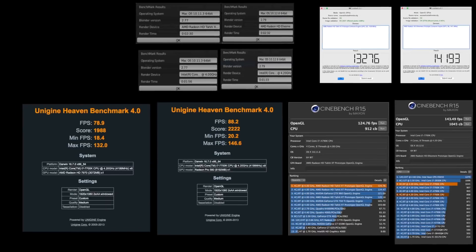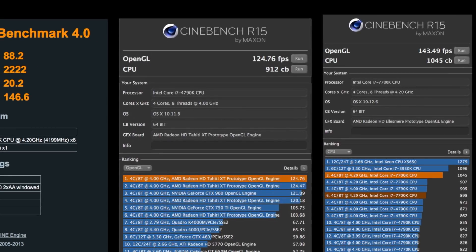So what are some of the benchmarks between the old system and this new system? Let's start with a very popular benchmarking tool, Cinebench, which does both the CPU and the GPU. The previous OpenGL score was about 125 frames per second, versus the new system that topped out at 143.5 frames per second. The CPU score on the old system was 912, and the new CPU score is a very respectable 1,045. Overall, from a percentage point of view, that was a 15% boost in GPU performance, and a CPU boost of 14.5%.